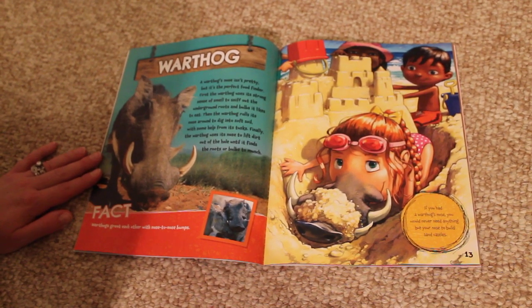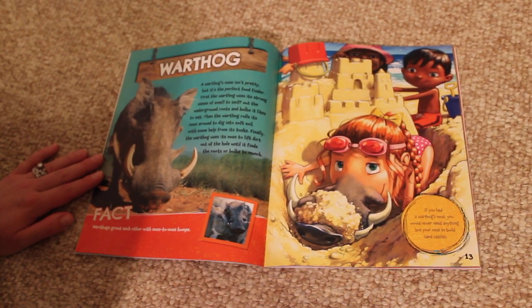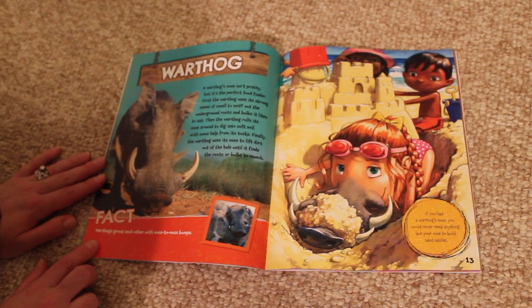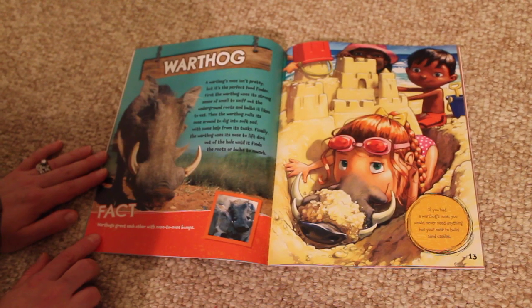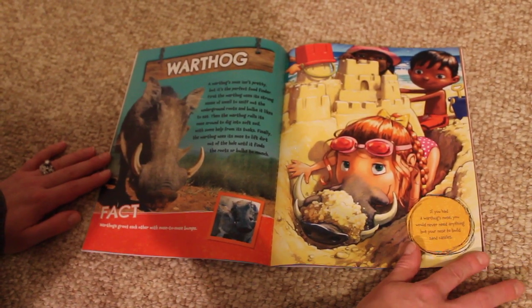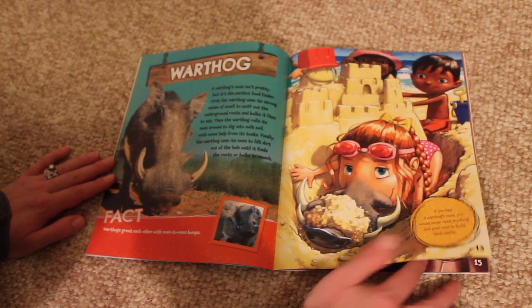Finally, the warthog uses its nose to lift dirt out of the hole until it finds the roots or bulbs to munch. Fact. Warthogs greet each other with nose-to-nose bumps. If you had a warthog's nose, you would never need anything but your nose to build sandcastles.